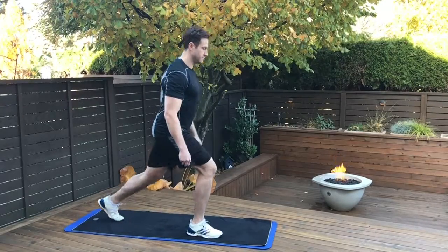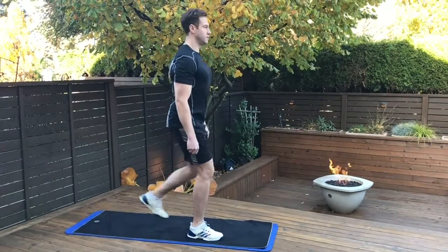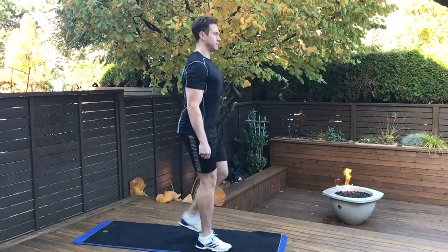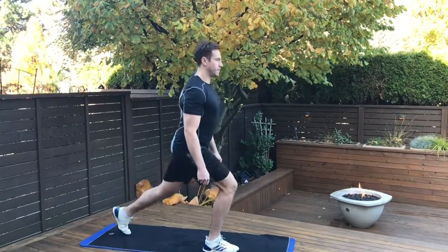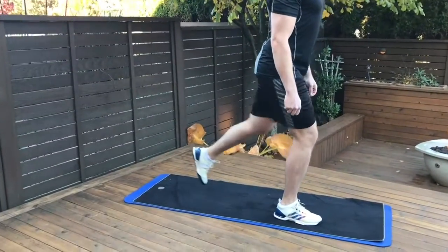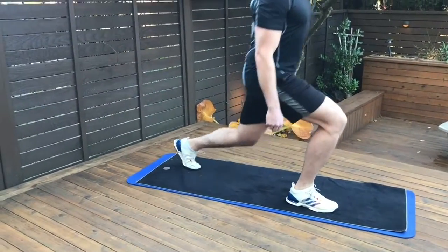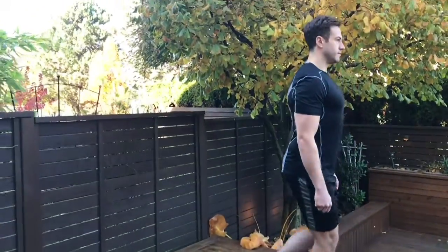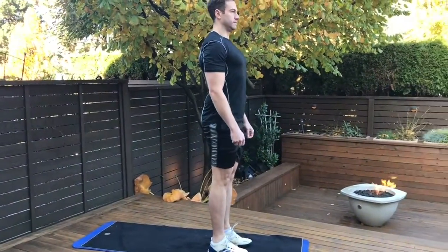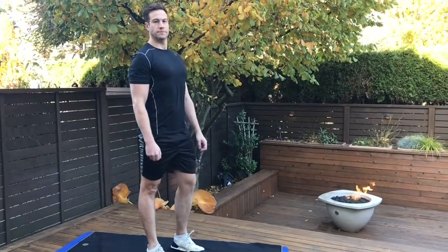This next exercise is called the back lunge. You're going to step back with one of your feet and allow that knee to go close to the ground, keeping your shoulders back. What you should be feeling is strength and stretch in the front quadricep and hamstring. This is great for the hip joint, and it's great for building strength around your legs and around your pelvis.